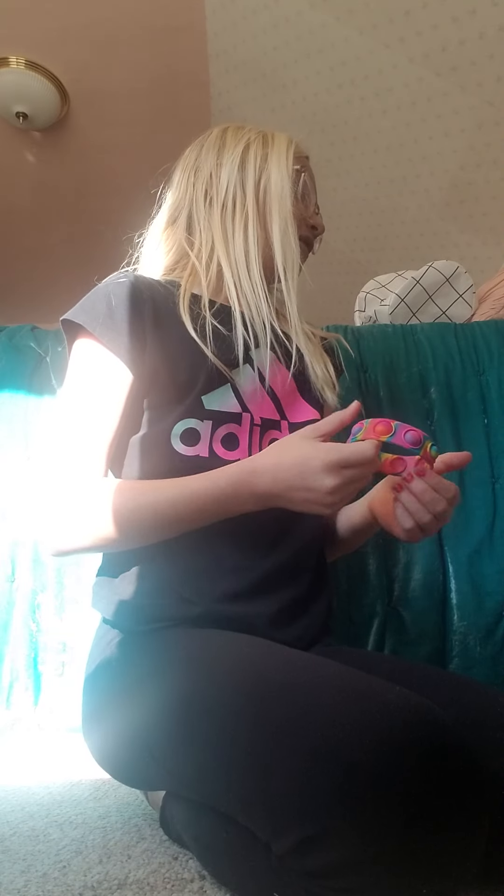Hi guys, welcome back to my channel. Oh my goodness. Today we are going to be doing a video where I'm going to be getting my fidgets, touching them, and seeing if I can figure out what they are. I have about 16 poppets. This is going to be really hard, I feel like. So we're going to put all these fidgets in my fidget bin thing. I'll show you what it looks like. Come down below if you guys have any fidgets. There's a lot of things right here. Okay, let's just get started.